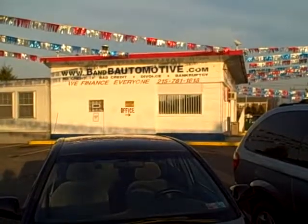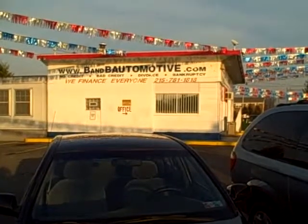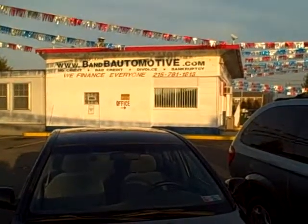B&B Automotive. We're conveniently located opposite the Croydon Railroad Station at 801 Bristol Pike in Croydon, PA.